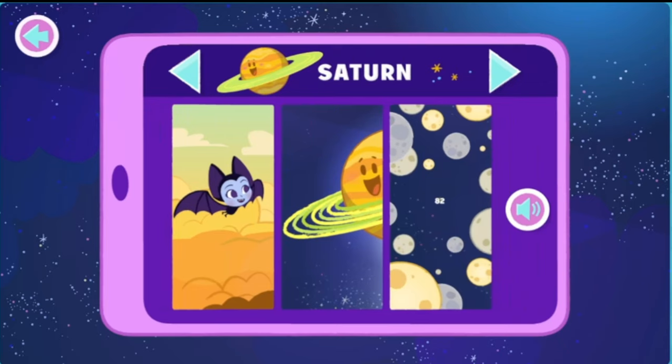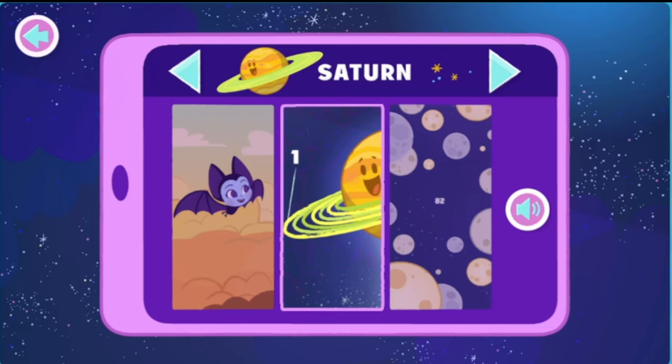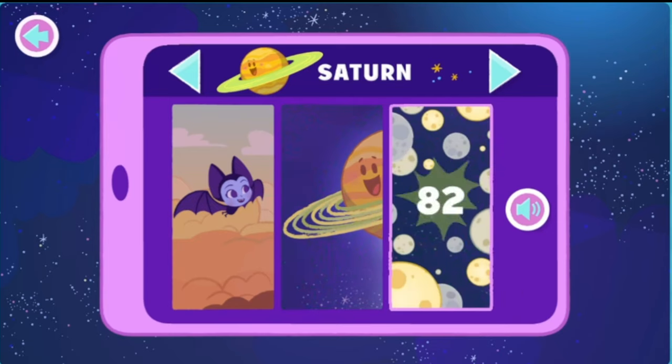Saturn! Saturn has no solid ground, so it's really hard to walk there. Whoa. Saturn has a beautiful set of seven main rings around it. They're made from ice and rock. Saturn has 82 moons. That's a lot of moons.